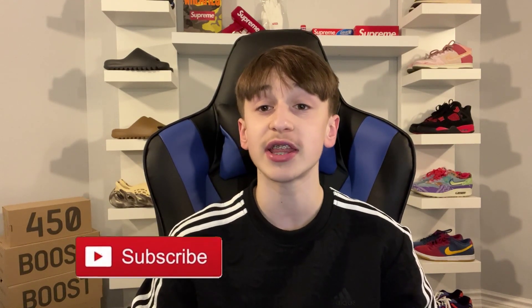I will definitely keep you guys up to date, and if there are any major changes, I will make an updated video. Make sure to let me know down in the comments below which Yeezy you're looking most forward to for this month, April 2022. Thank you for watching today's video. If you enjoyed, make sure to smash the like button down below, and if you're new here, consider hitting the subscribe button. I'll catch you in the next one. Peace!